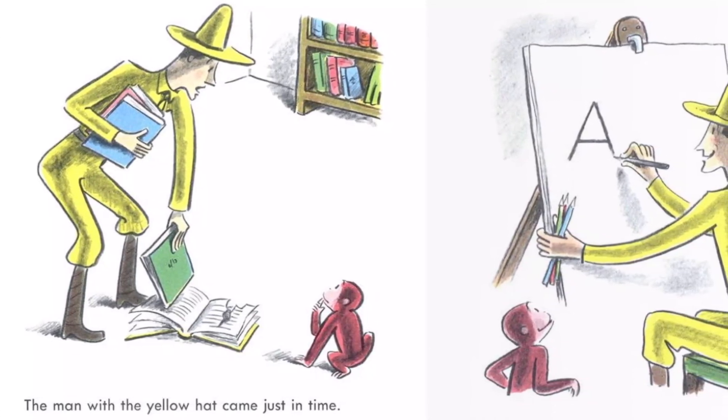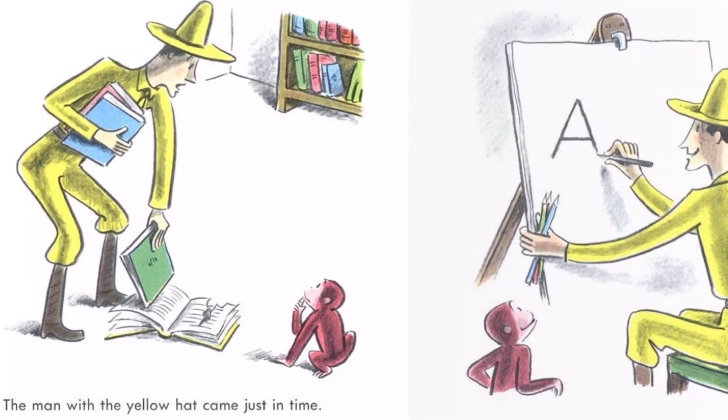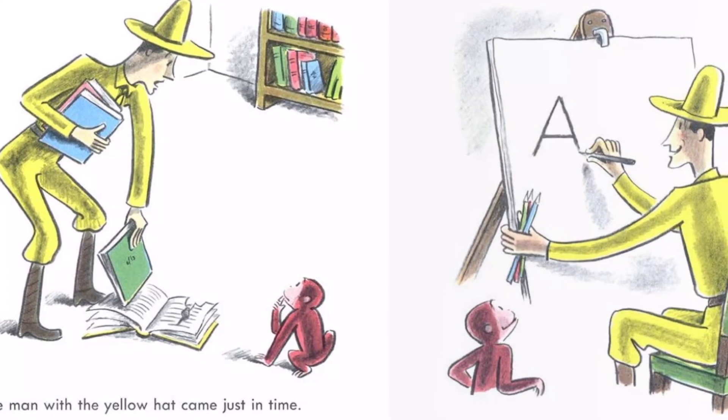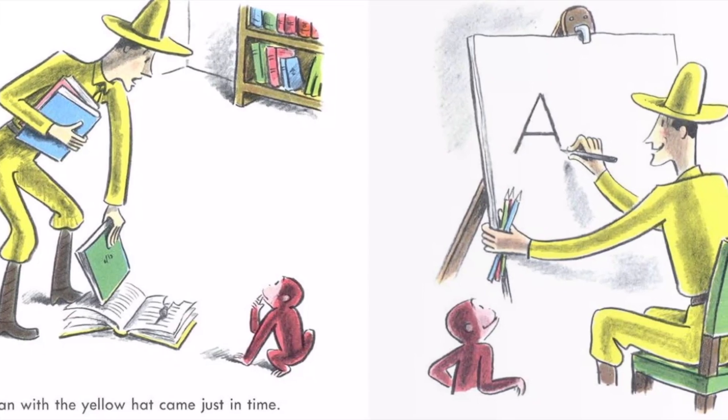The man took a big pad and began to draw. George was curious. "This is an A," the man said. "The A is the first letter of the alphabet."